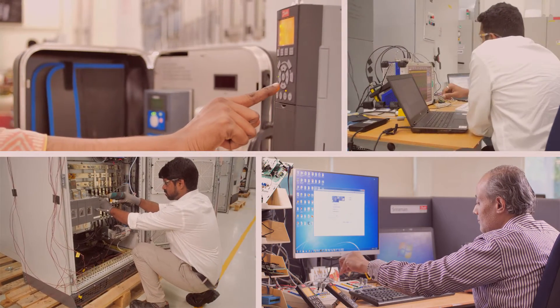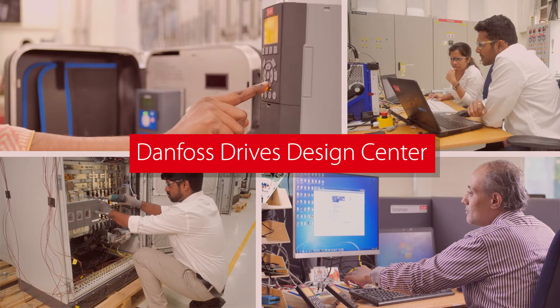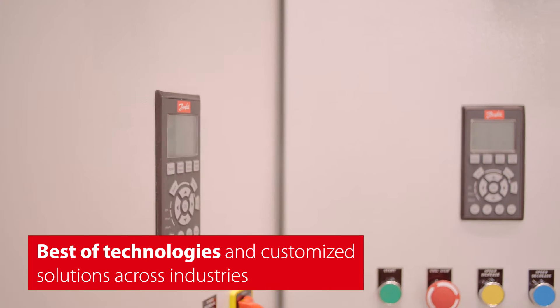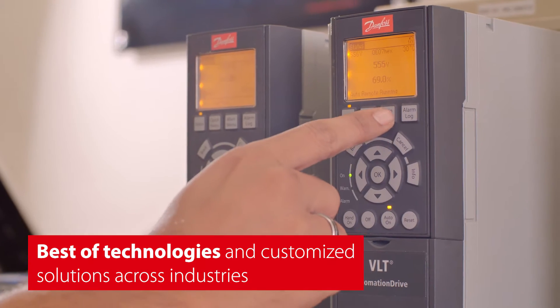Equipped with the best testing and design facilities in the industry, the drive's design center's excellence and achievements have enabled Danfoss India to leverage the best of technology and offer customized solutions to a wide range of applications across industries.